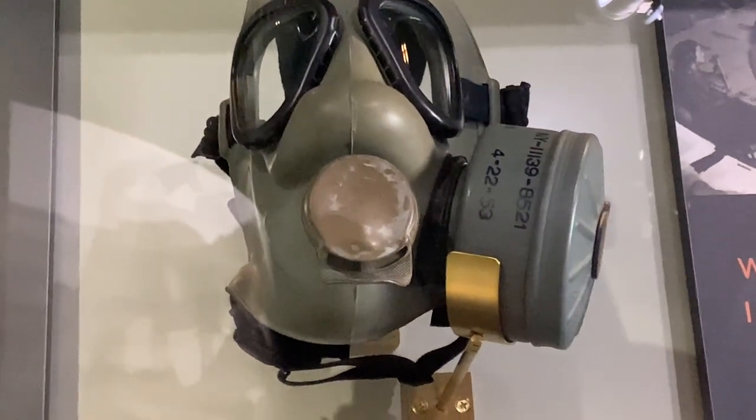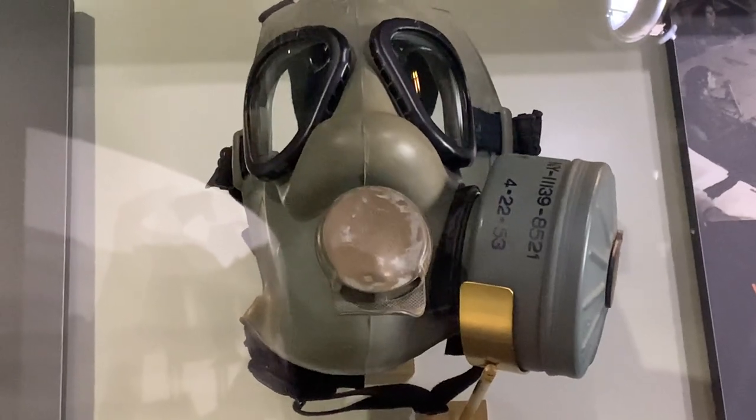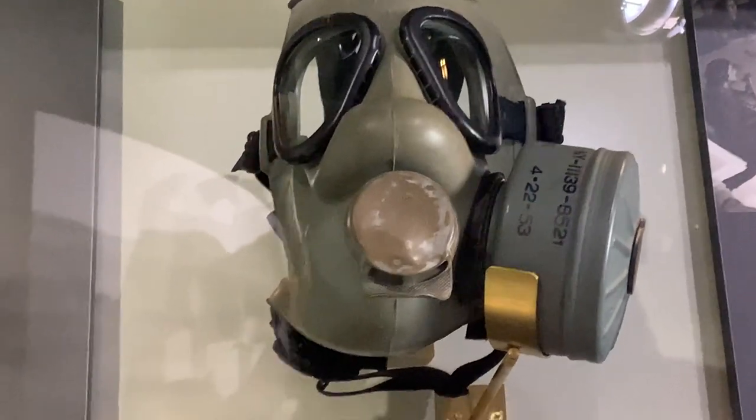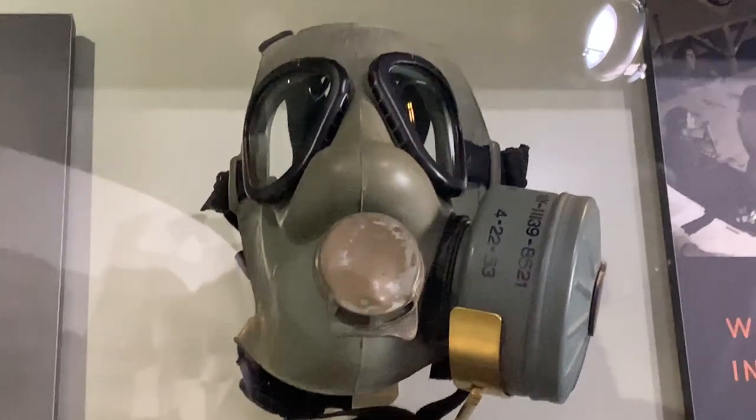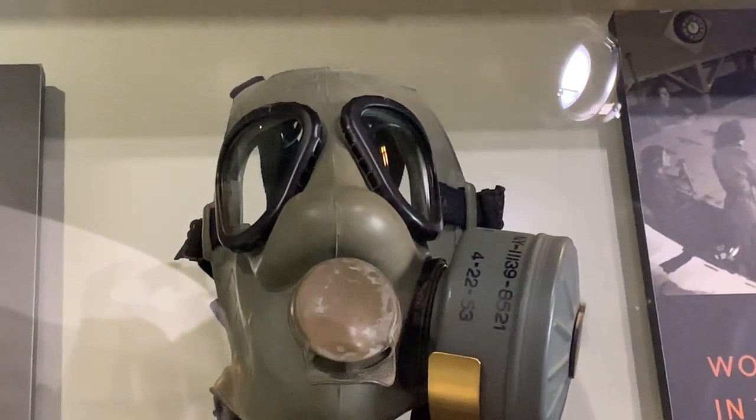The sight of little kids trudging to school with gas masks is a reminder of the horrors of war. Everyone in Hawaii had to carry a government-issued gas mask, whether military or civilian, young or old.